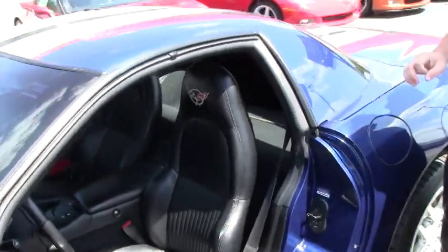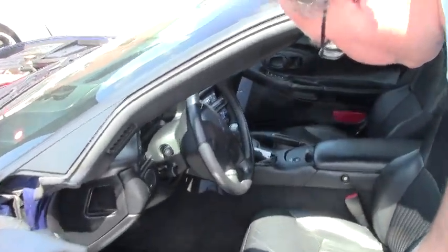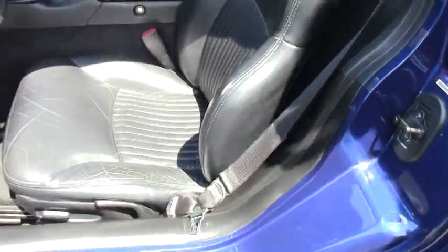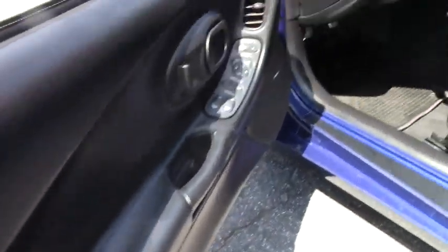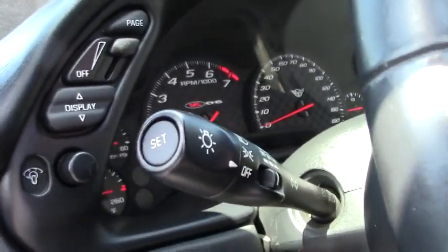Interior of the car is in what I would call very good shape. There's a couple things I'd like to point out. There's a small bolster here. No other major issues with the dash — there's no scratches. The carpet is very nice. Interior is in excellent shape.